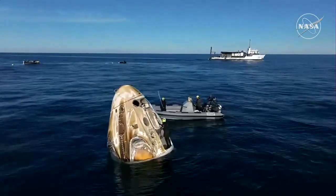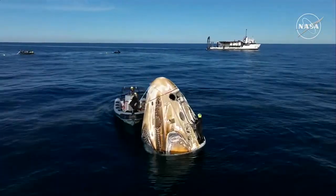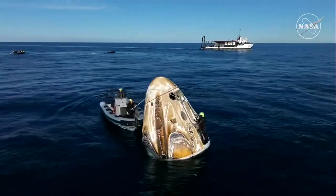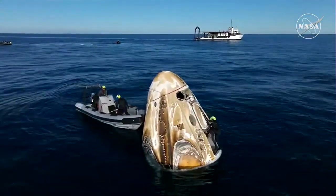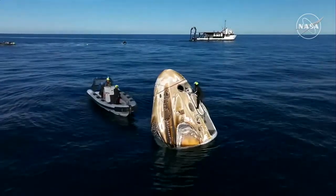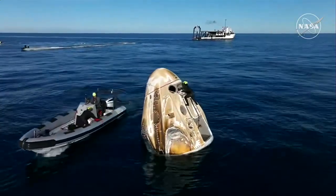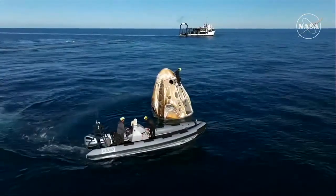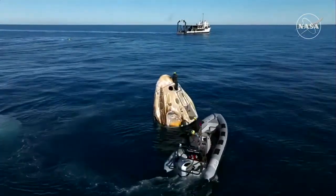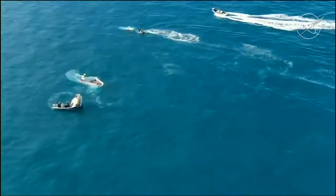The next call will be from the SpaceX Flight Surgeon on Dragon-to-Ground private channel. This is standard procedure for every Dragon spacecraft when it returns to Earth — just an initial check-in to make sure everybody is doing okay. They will also have another check-in with the flight surgeon once they are on board the recovery vessel. We can now see that SpaceX recovery team member on top of the Dragon spacecraft, working to install plugs in the Draco thrusters.